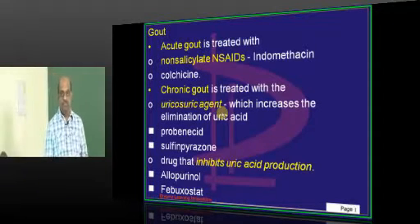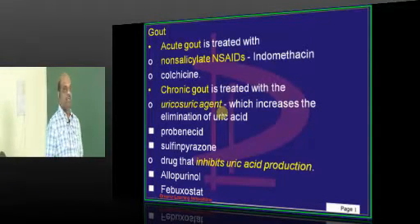What are the two types of gout? Acute gout and chronic gout.